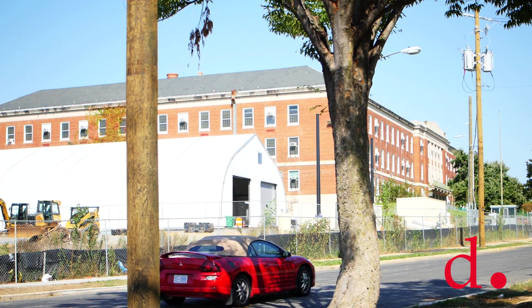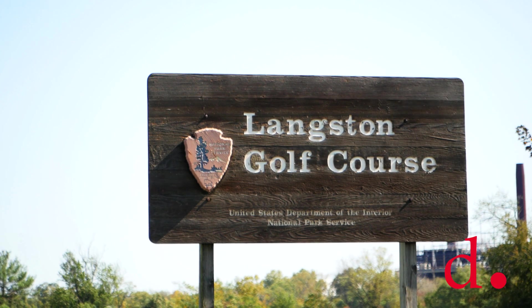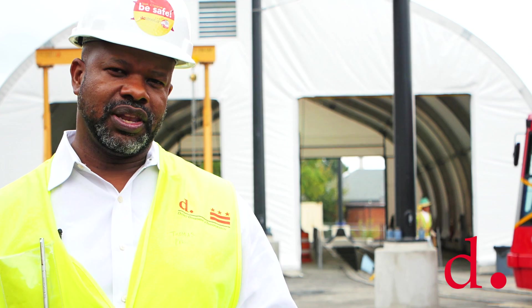The schools on the hills, which are obviously Spingarn, Phelps, Brown, and across the street is Langston Golf Course, which are all very historic in nature and have been designated as such by the District of Columbia.